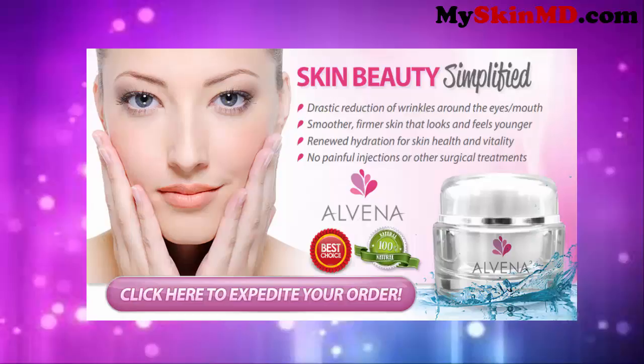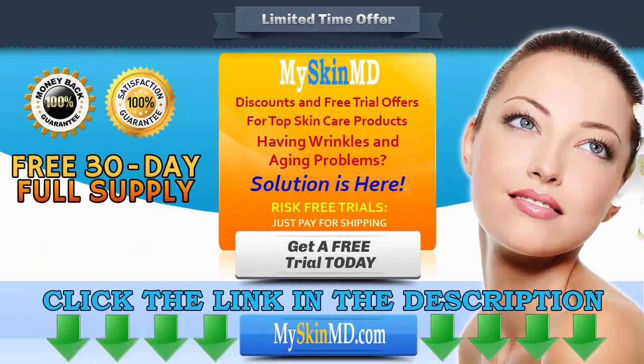Skin Beauty Simplified: Drastic reduction of wrinkles around the eyes and mouth. Smoother, firmer skin that looks and feels younger. Renewed hydration for skin health and vitality. No painful injections or other surgical treatments. Click the link in the description to get a risk-free trial, and visit MySkinMD.com for more products and special offers. Terms and conditions apply.